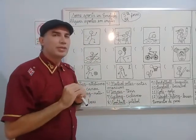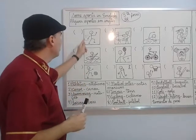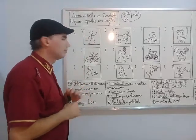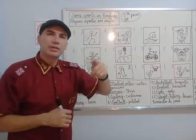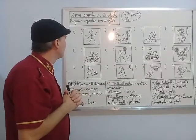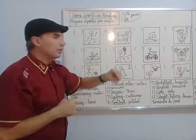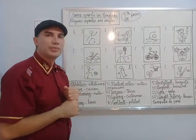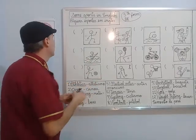Let's look at the pictures and recognize these sports. Look at this sport. According to the picture, he's running. Fast. Speed. What sport is this? It's athletics. Number one.